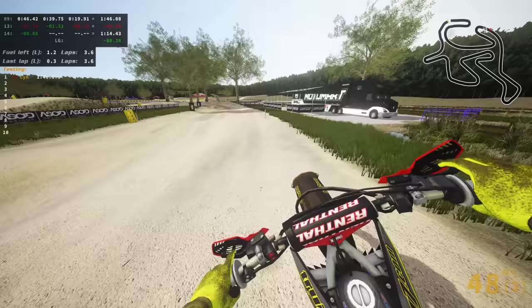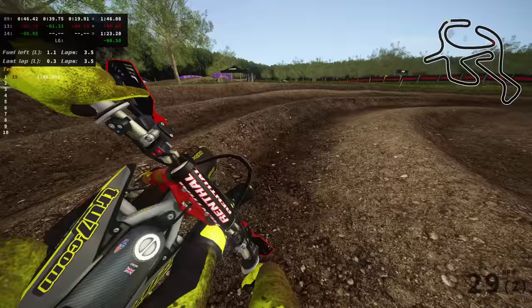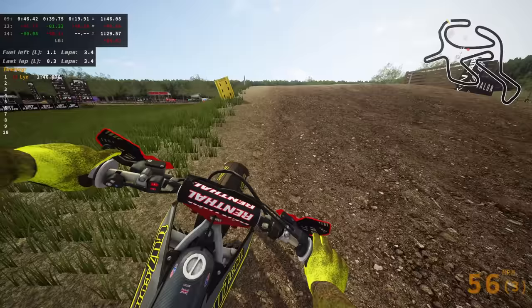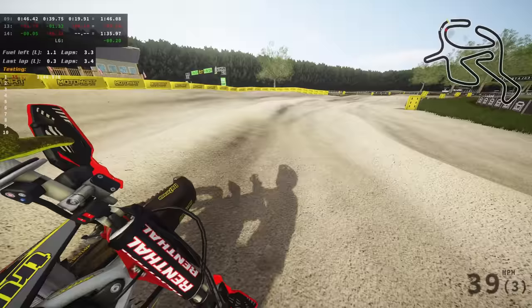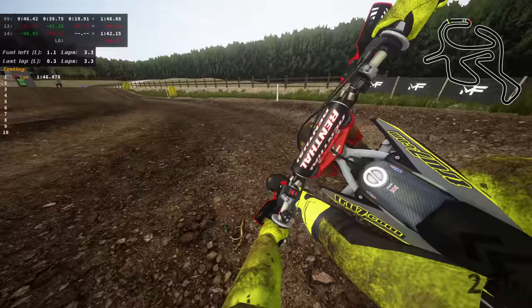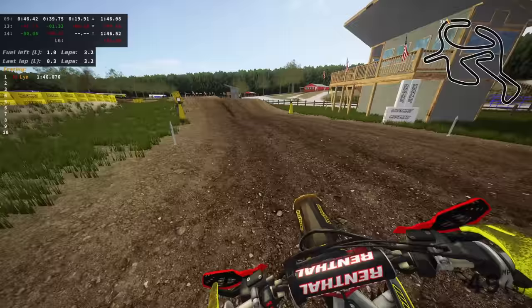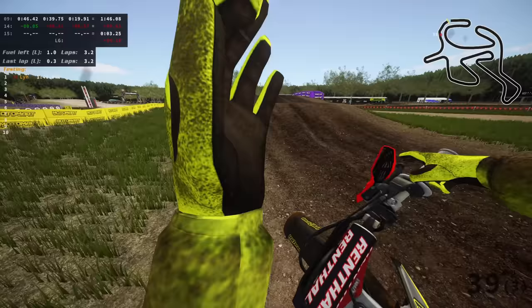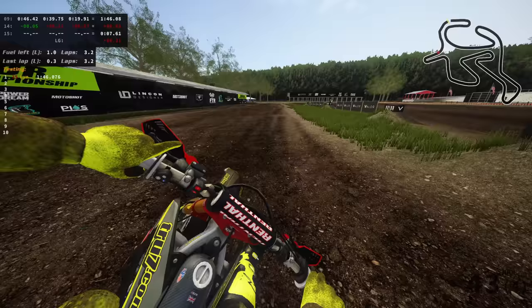I've just been speaking for 16 minutes about basically nothing and haven't spoken about the track once — sorry Kevin! I think this is a really nice track, very flowy, and it's nice that there are multiple lines in each corner. He's got the roughness pretty bang on, and as a Loretta's replica — even though it's called Lambretta's — I think he's done a very very nice job.